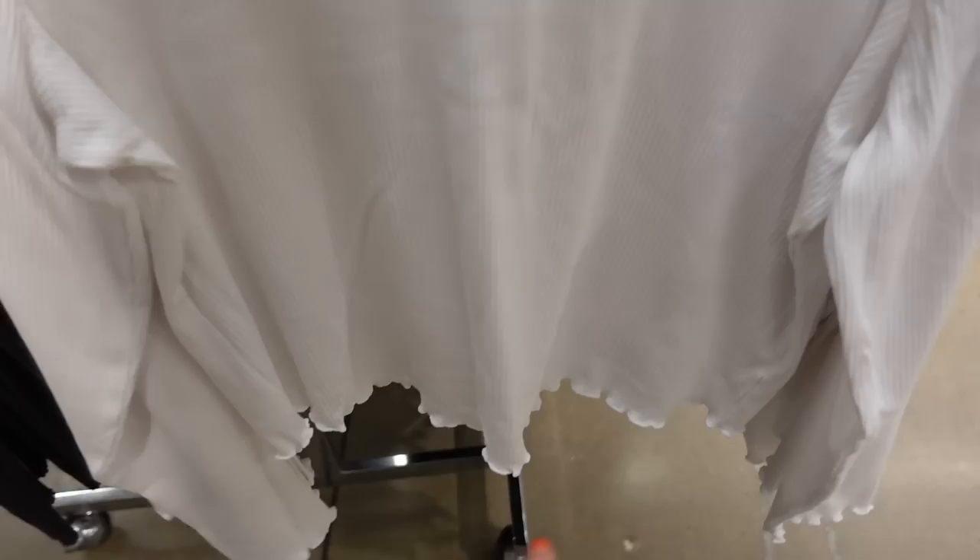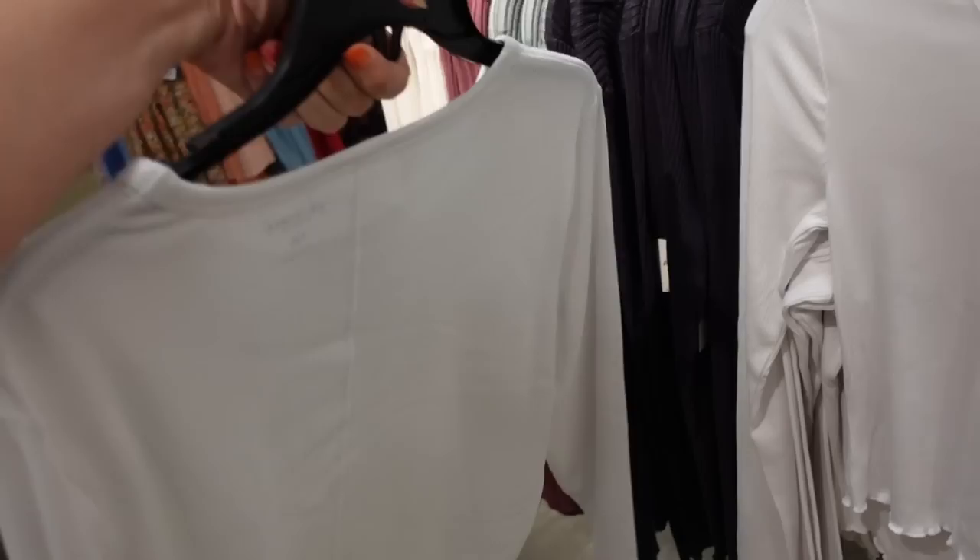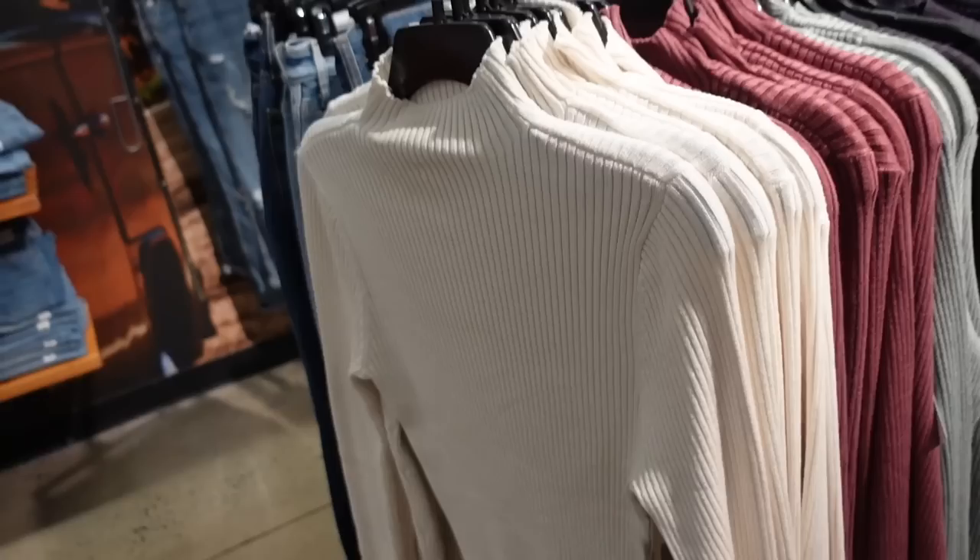New long sleeve ribbed tees from Arizona. These have a higher neckline, fitted through the wrist with lettuce trim, and the same detailing in the back. Comes in white, burgundy, and black. They're regularly $24.